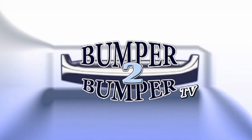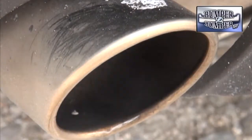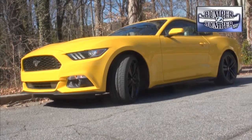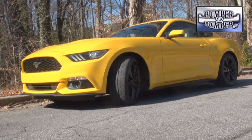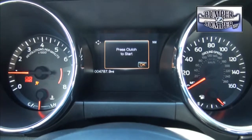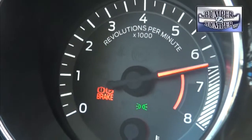This is Bumper to Bumper TV. The sound is familiar to legions of drivers who have been enthralled with the original pony car for half a century. The look has evolved into something more contemporary with a hint of throwback in its lines. But if you think the 2015 Mustang is just a warmed-over version of the previous model, get ready to have your reasoning turned on its head.